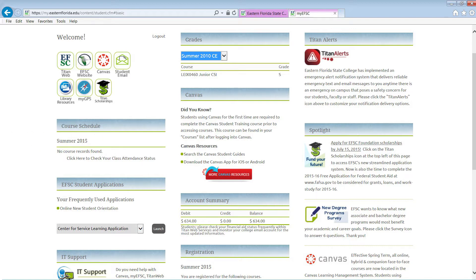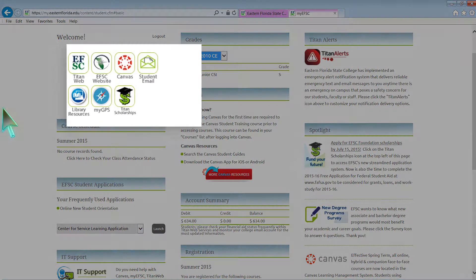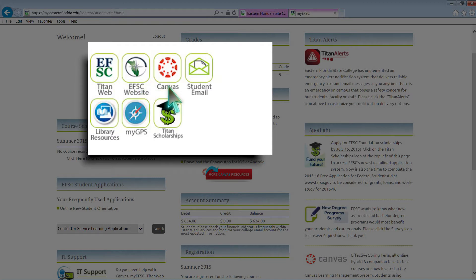Once signed on to your Titan Portal, you will be able to access systems such as your Titan Web, Canvas Account, Student Email, and My GPS by simply clicking on the appropriate icon.